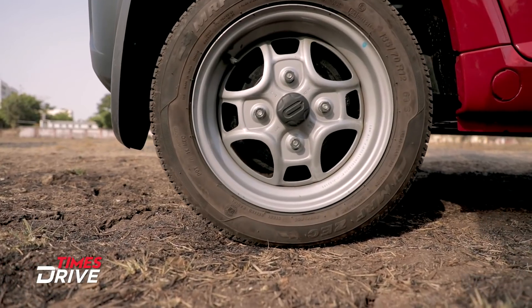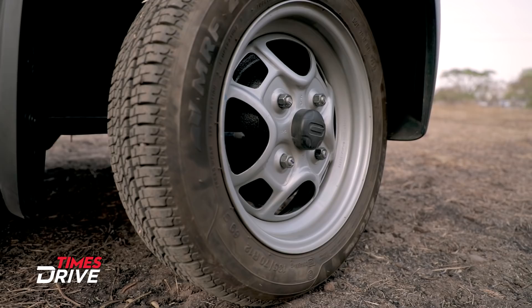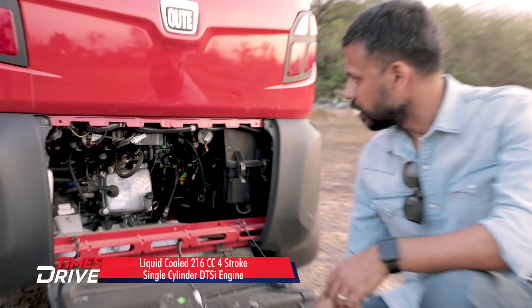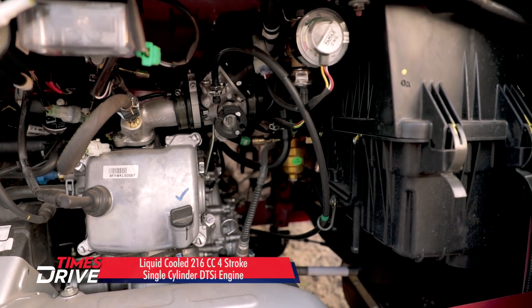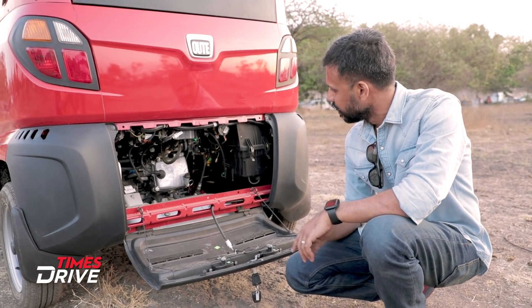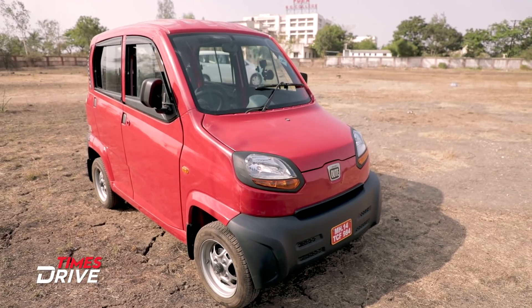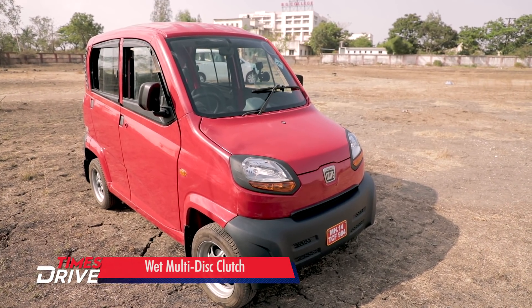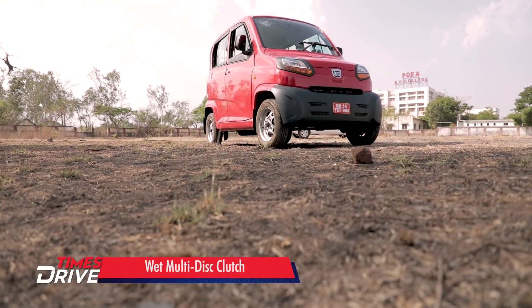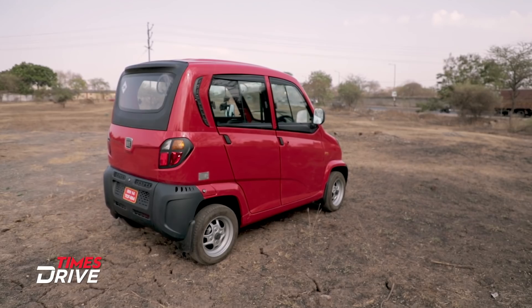The Qute uses a 4-stroke, 216cc DTSI liquid-cooled single-cylinder engine that powers the rear wheels. It comes in two variants: petrol and CNG. Bajaj's primary focus is on the CNG variant, but they also want to cater to markets where CNG is not available.